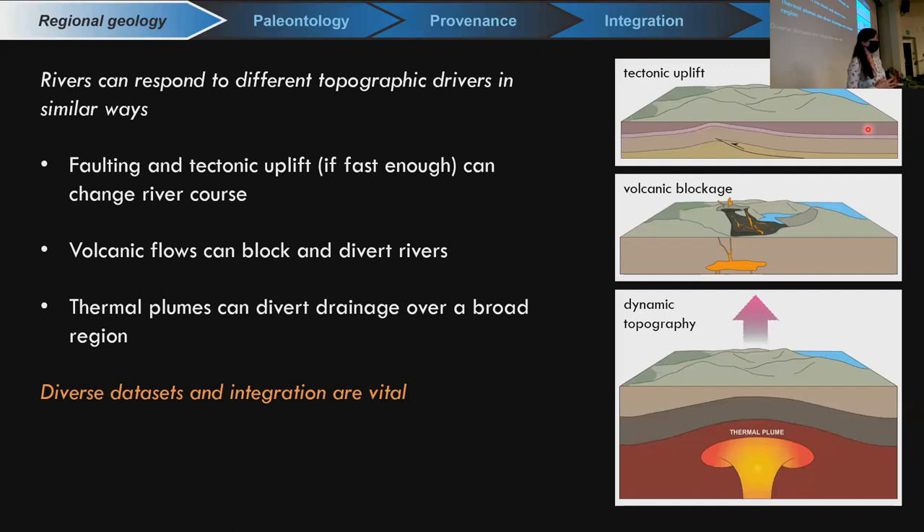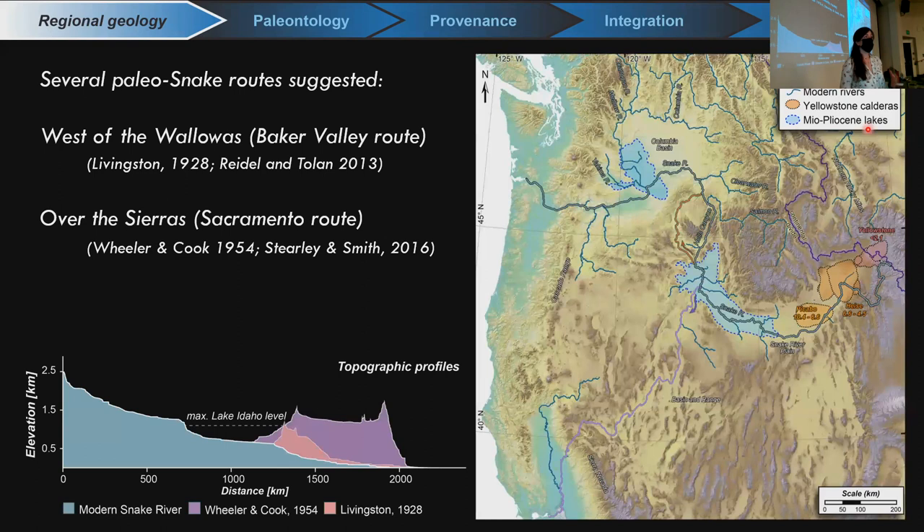Finally, thermal plumes could also create a lot of dynamic topography through buoyant uplift and thermal expansion of the crust. We do have a major driver of potential dynamic topography: the Yellowstone hotspot, which has been making a track through North America for several dozens of millions of years. In Miocene and Pliocene time, the volcanic centers are located at the Picabo Volcanic Center about 10 to 6.5 million years ago, the Heise Volcanic Center about 6.6 to 4.5 million years ago, and then after 2.1 million years, pretty close to where it is today — a major potential driver for rearranging river networks.